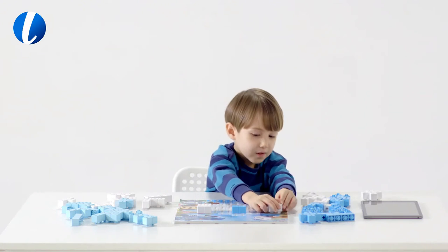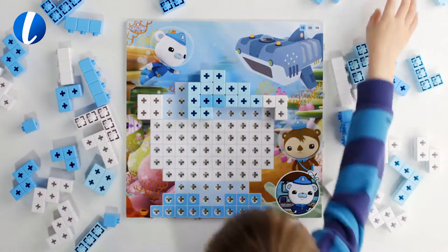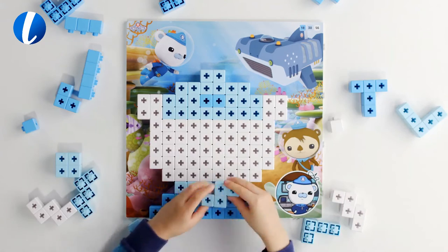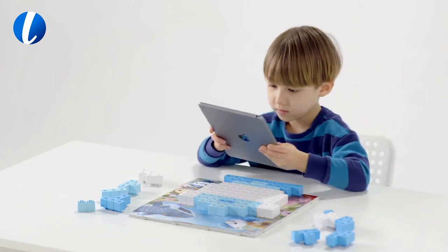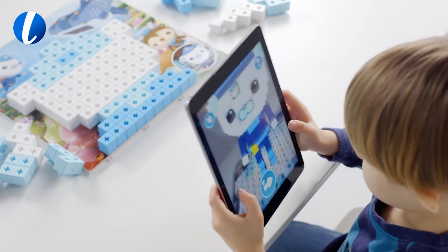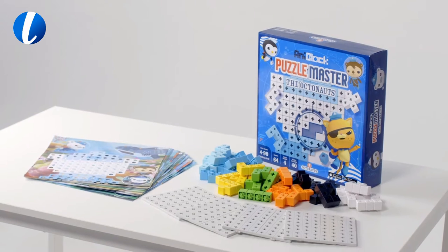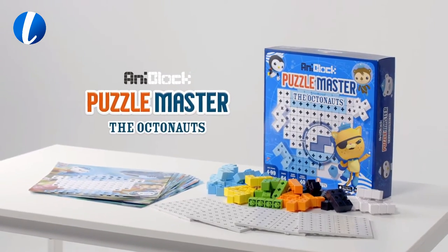Children are becoming more advanced each generation, and now, so are their puzzles. And who better than the Octonauts to lead the way? Introducing AniBlock Puzzle Master, the Octonauts.